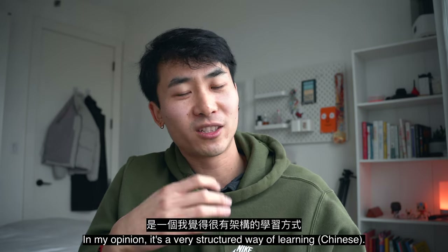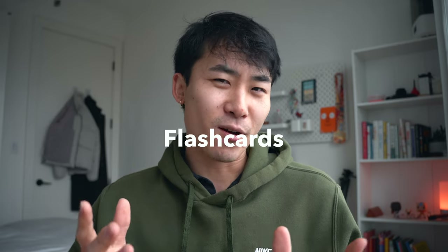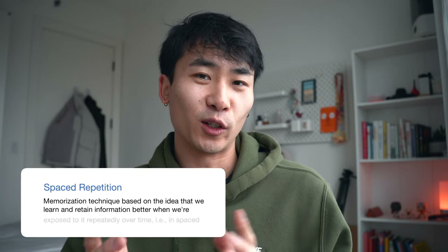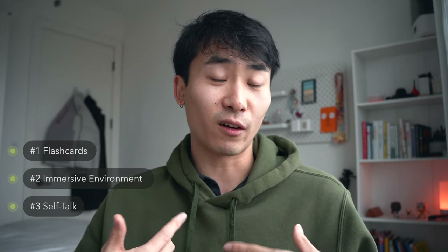It's a very structured way of learning. My main approach to studying Chinese can be broken down into four main components. The first is flashcards — I know I mentioned they should not be the only thing you're doing, but they're still really useful because they take advantage of two empirically proven study techniques: active recall, which forces you to generate and recall words you've learned, and spaced repetition, where you learn characters at different intervals. Flashcards is only one part. The second is an immersive environment. The third is self-talk or conversations with yourself. The final piece is conversations with other people.